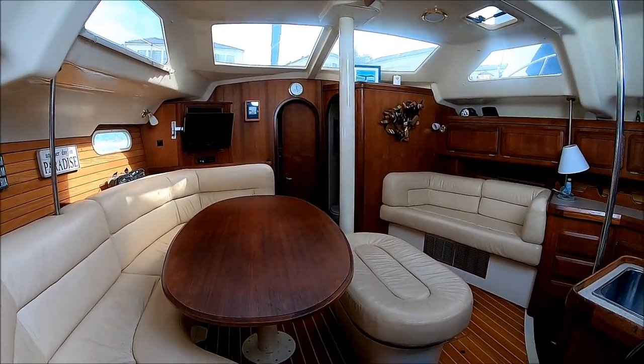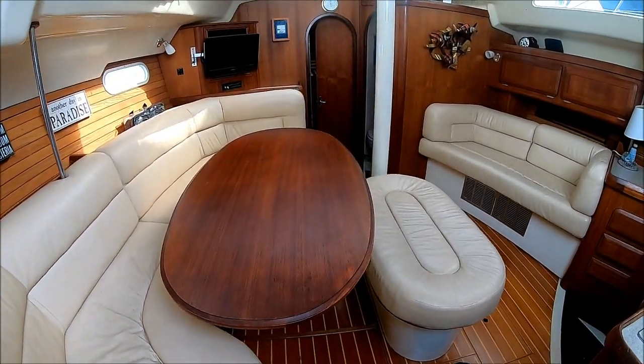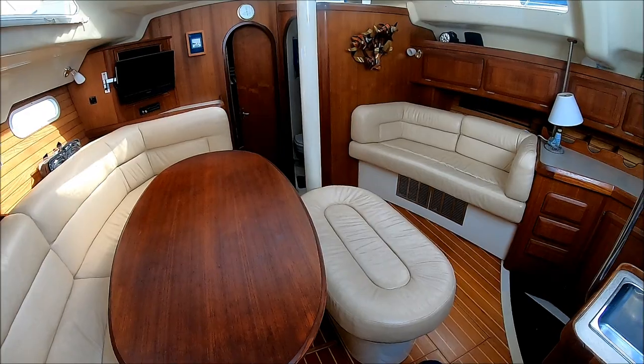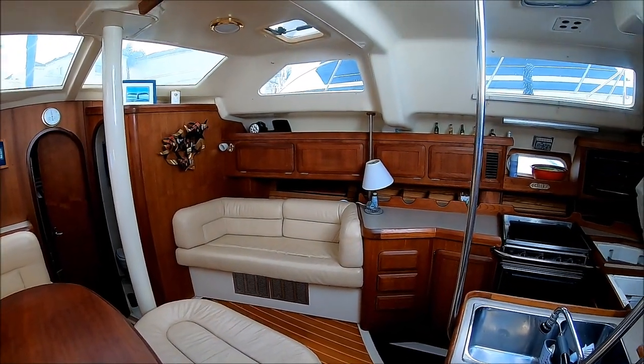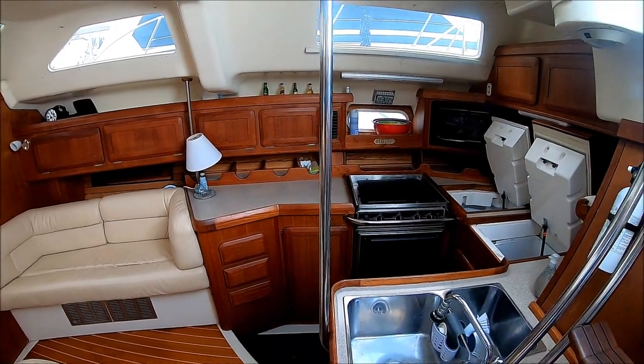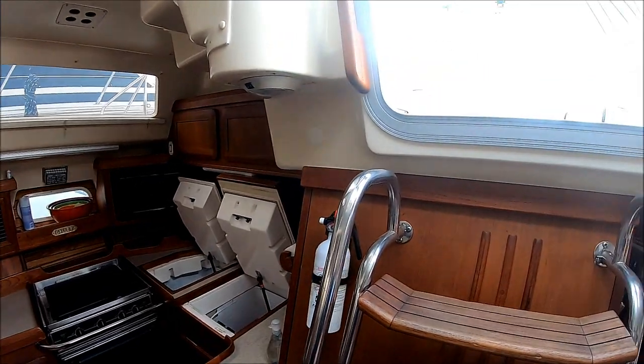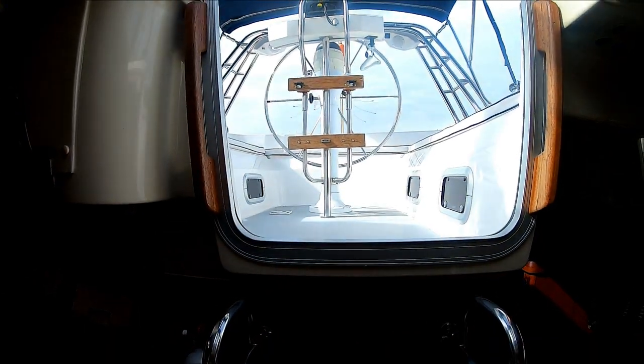Fear Not is a well-cared-for, nicely appointed 42 Hunter Passage. She's been well cared for, and the owner is looking to continue having her loved. So viewer today, owner tomorrow — at South Mountain Yachts.